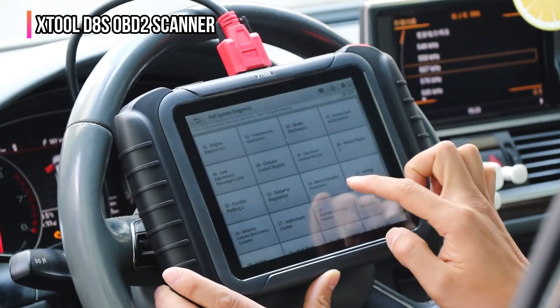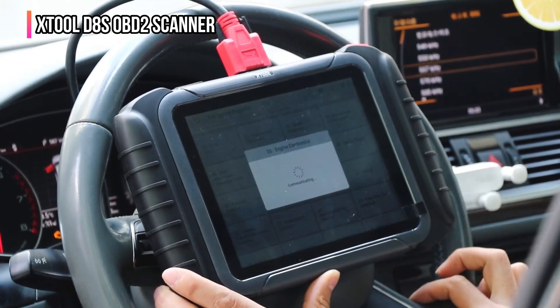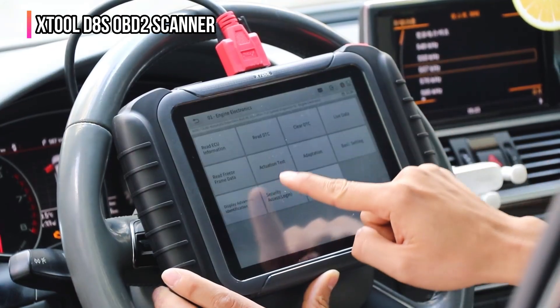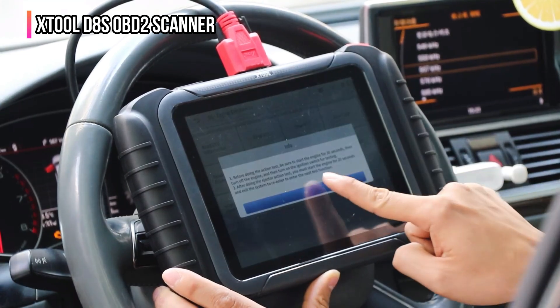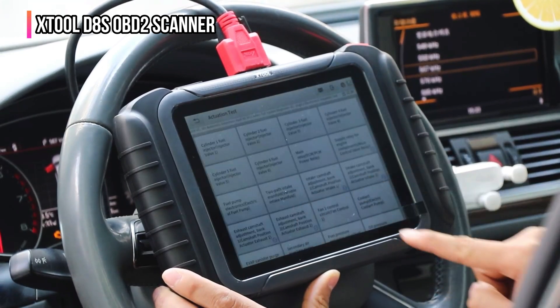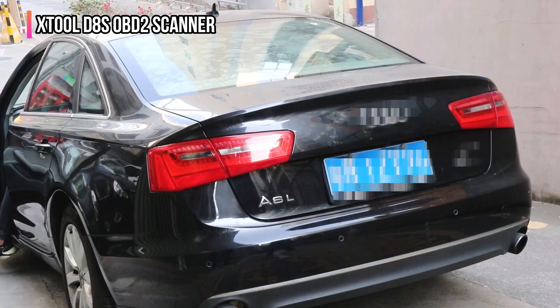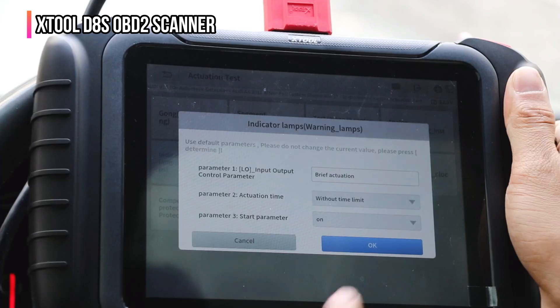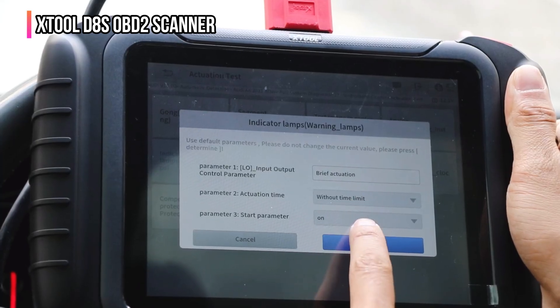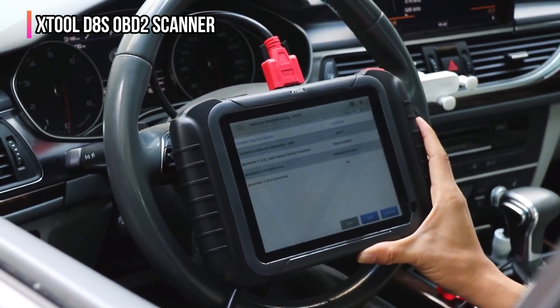The D8S incorporates topology mapping — an advanced feature that intuitively displays a color-coded overview of vehicle systems, helping to quickly identify issues and save diagnostic time. It also offers advanced ECU coding for specific brands like VW, BMW, and Mercedes-Benz, allowing activation of hidden car functions or customization of features. The scanner provides 38-plus maintenance reset services, including oil reset, EPB, SAS, BMS reset, ABS bleed, and injector coding, to address a wide array of vehicle service needs.